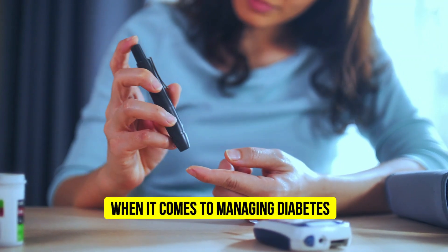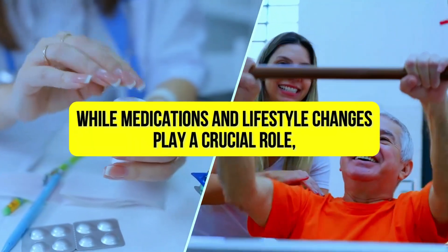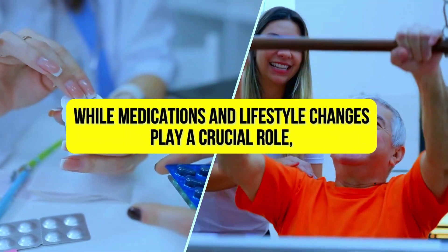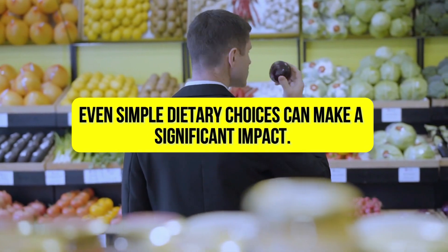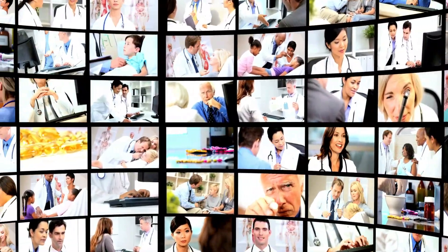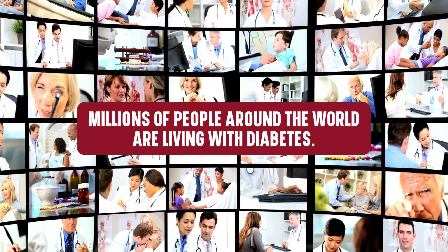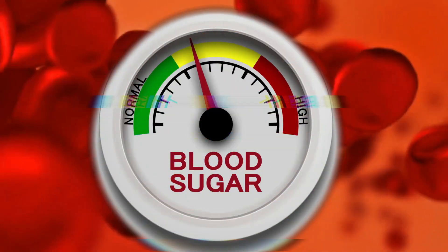When it comes to managing diabetes, every little bit helps. While medications and lifestyle changes play a crucial role, even simple dietary choices can make a significant impact. Are you struggling to control your blood sugar levels? If so, you're not alone. Millions of people around the world are living with diabetes, and managing blood sugar levels can be a real challenge.